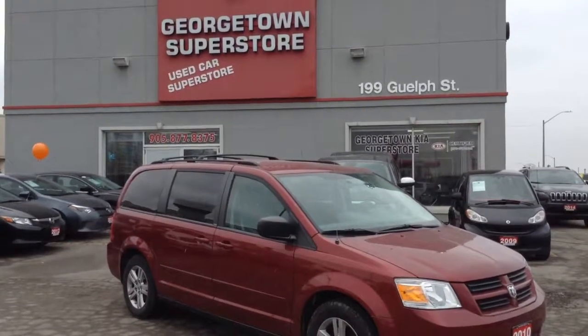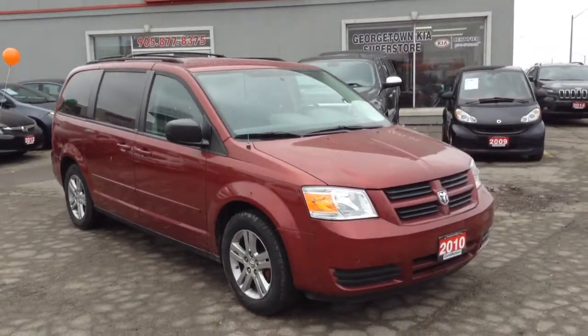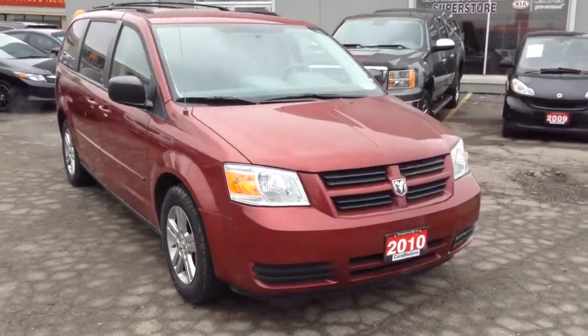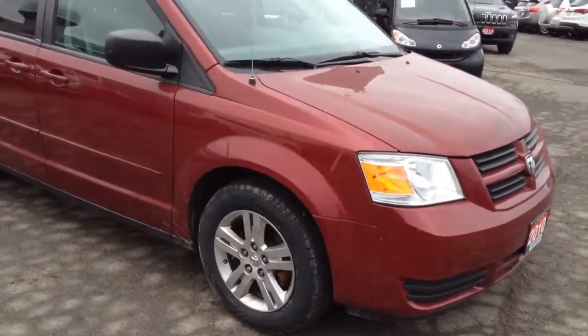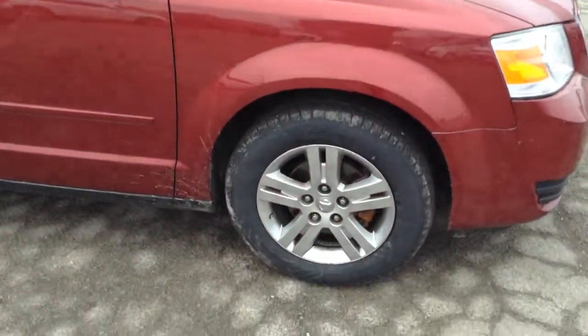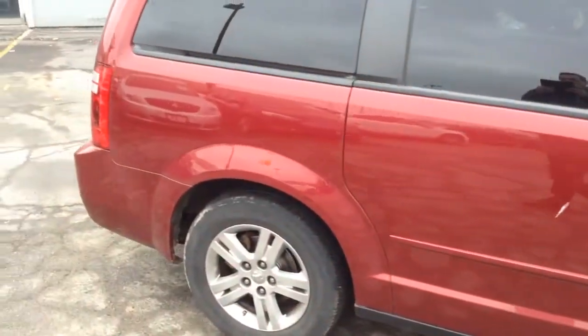Good afternoon and welcome to Georgetown Kia Superstore. We're located at 199 Guelph Street. Thank you for the interest in our 2010 Dodge Grand Caravan SE. It's a nice burgundy color. The tires are in great condition, all season radials. The body's in great shape.